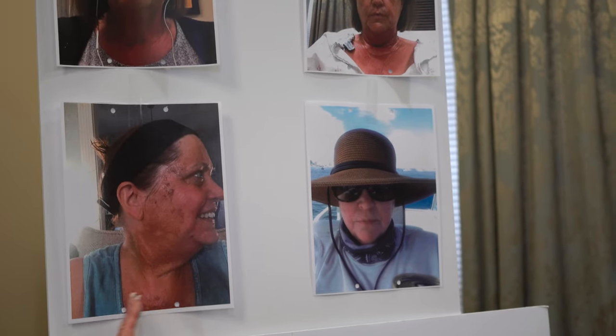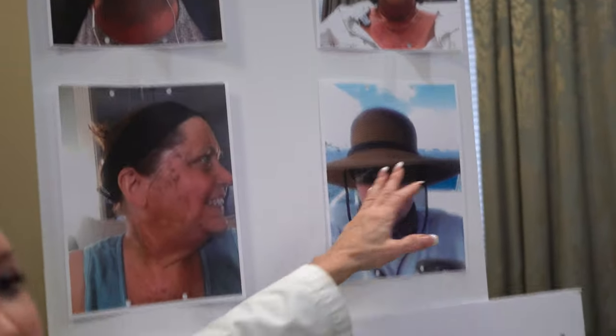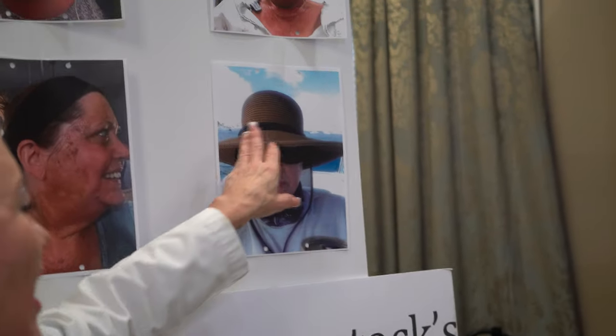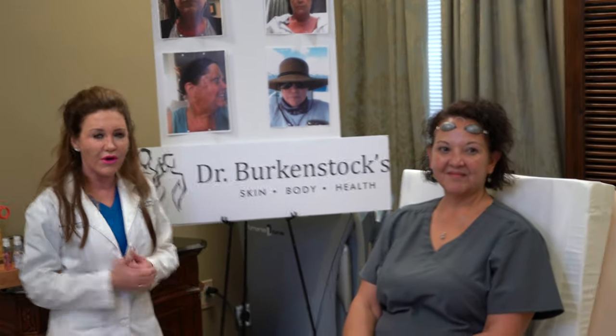We've also done her neck and decollete, as you can sort of appreciate in these photos. Here's a perfect example of a perfect patient — compliments to Miss Leslie — where she's out on the boat with her hat, her shades, and her skin protection with zinc and/or titanium. We'll show you some current photos of her. She absolutely looks great.